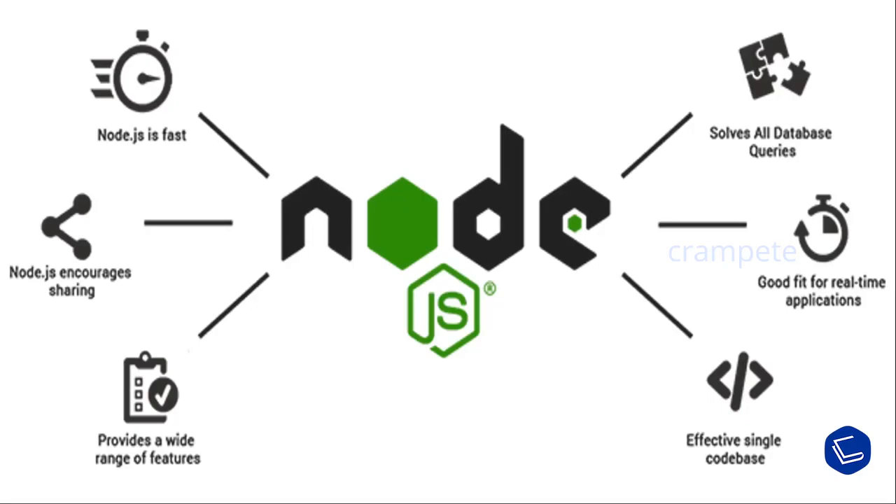Most web developers implement Node.js due to its amazing and powerful features. Let's take a look at some of the features of Node.js. It has faster code execution, is highly scalable, solves all the database queries, and is good for real-time applications because of its non-blocking APIs and no buffering. It has an effective single codebase and uses JavaScript to build entire server-side applications.